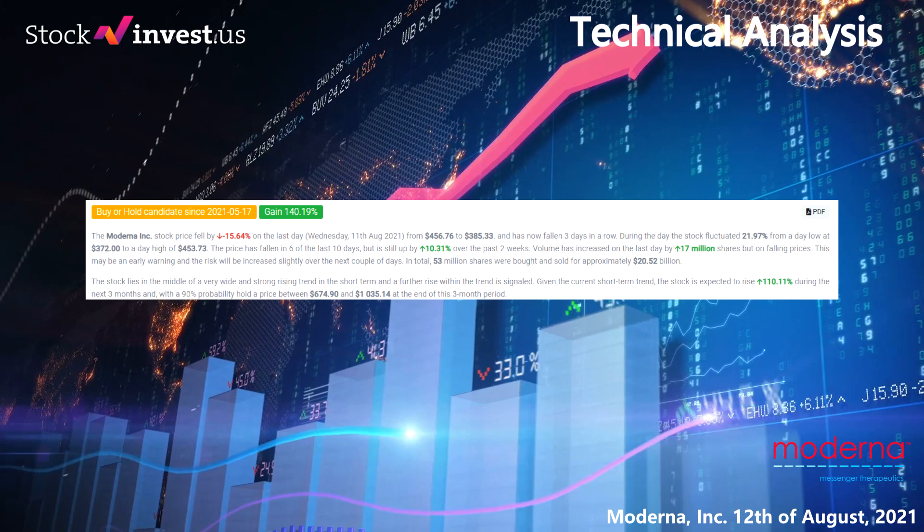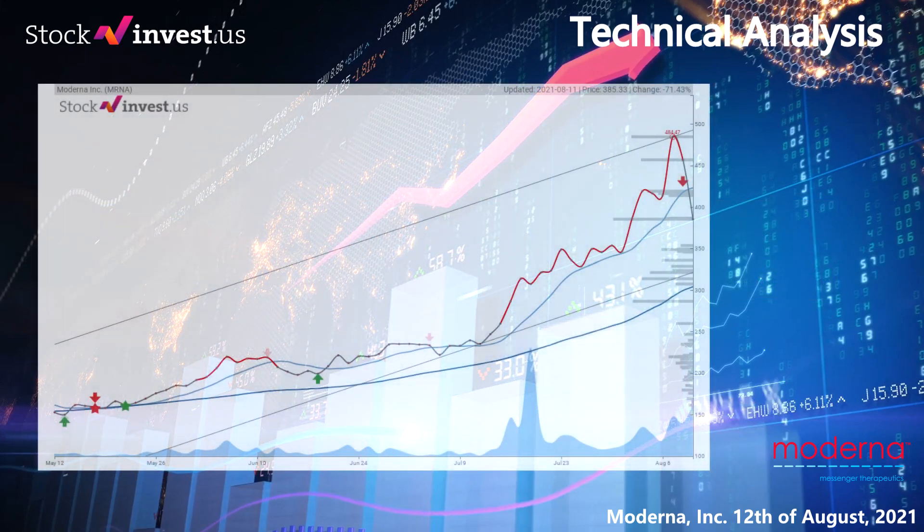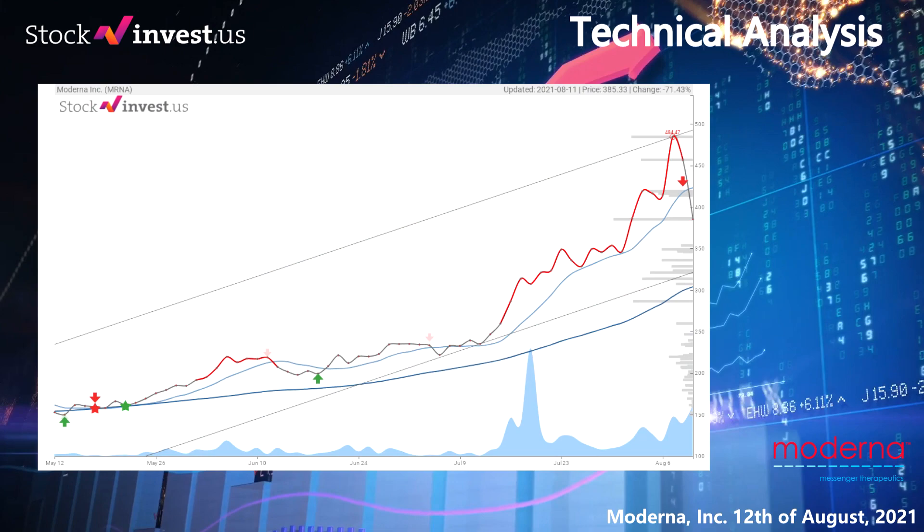Volume has increased on the last day by 17 million shares but on falling prices. This may be an early warning and the risk will be increased slightly over the next couple of days. In total, 53 million shares were bought and sold for approximately $20.52 billion.